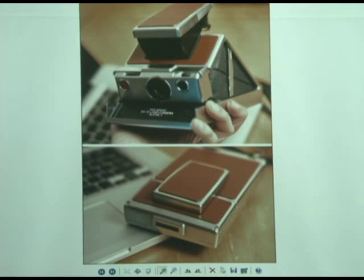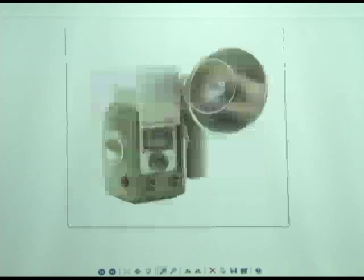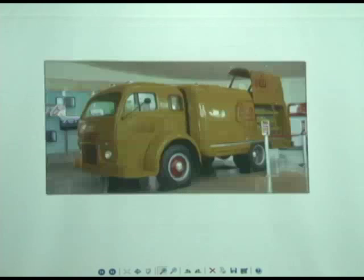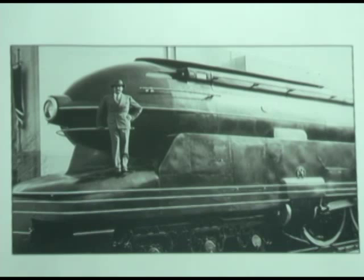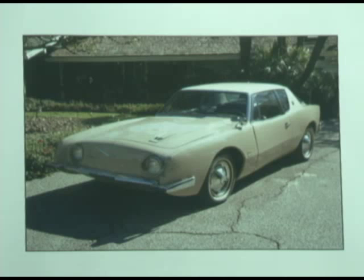Raymond Loewy designed railroad engines — just like Dreyfuss did — and he also designed a pencil sharpener. It looks like it's moving without moving. He designed the Ansco Flex 2, 1, and Model 1 — everything has nice smooth lines, smooth edges, comfortable camera to shoot with. Raymond Loewy also designed the Coca-Cola logo. And he designed the Avante, made by Studebaker over in South Bend.